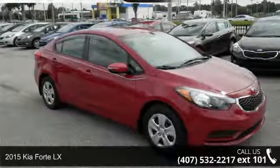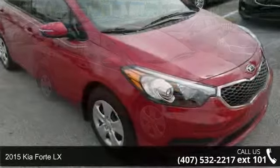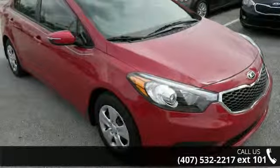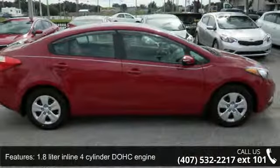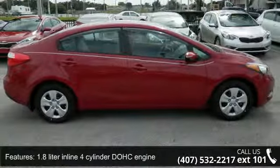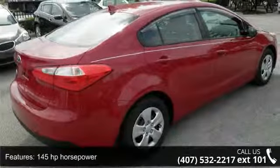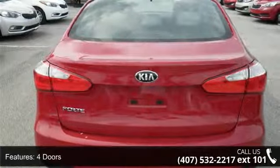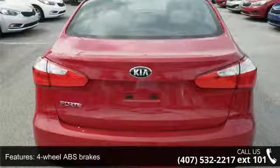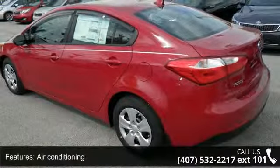Presenting the 2015 Kia Forte LX — this may be the set of wheels you've been looking for. This vehicle's top features include a 1.8 liter inline four-cylinder DOHC engine, 145 horsepower, four doors, four-wheel ABS brakes, air conditioning, audio controls on the steering wheel, automatic transmission, Bluetooth, clock in dash, and external temperature display.